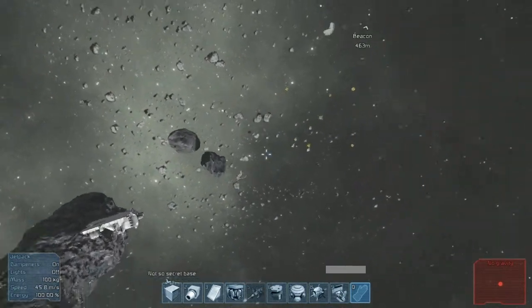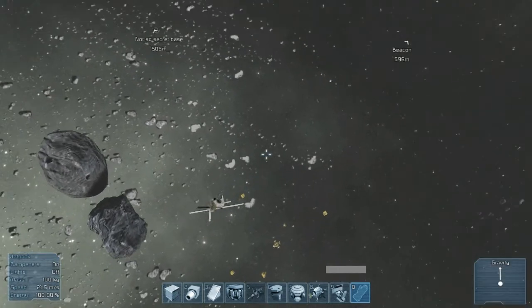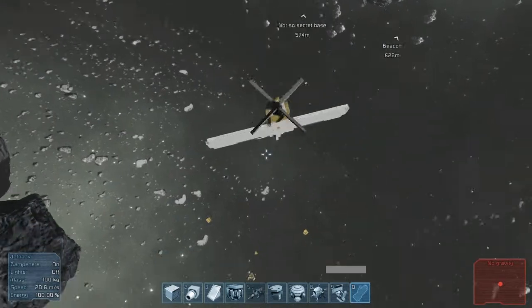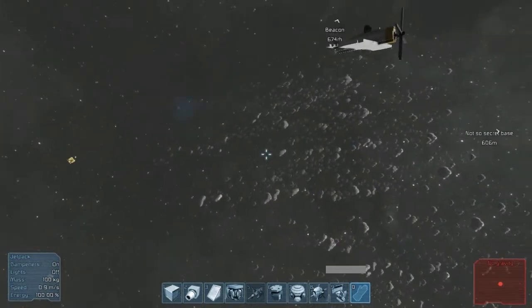So that's what I've been up to in Space Engineers recently. I think that'll be it for this episode. Thank you guys for watching — I will see you next time.